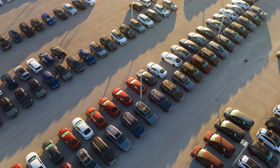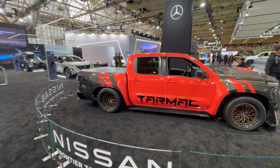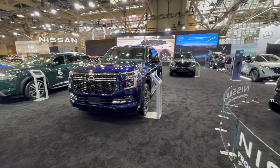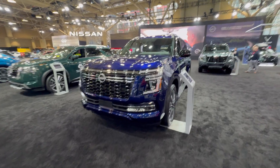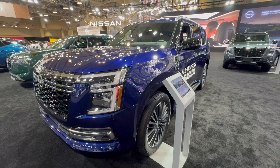So right here, what I want to do is go over all the Nissan products and tell you where they are built — whether it's the US, Canada, Mexico, or somewhere else in the world including Japan — so that you can decide what's best for you depending on where you live and the type of tariffs that may or may not happen.